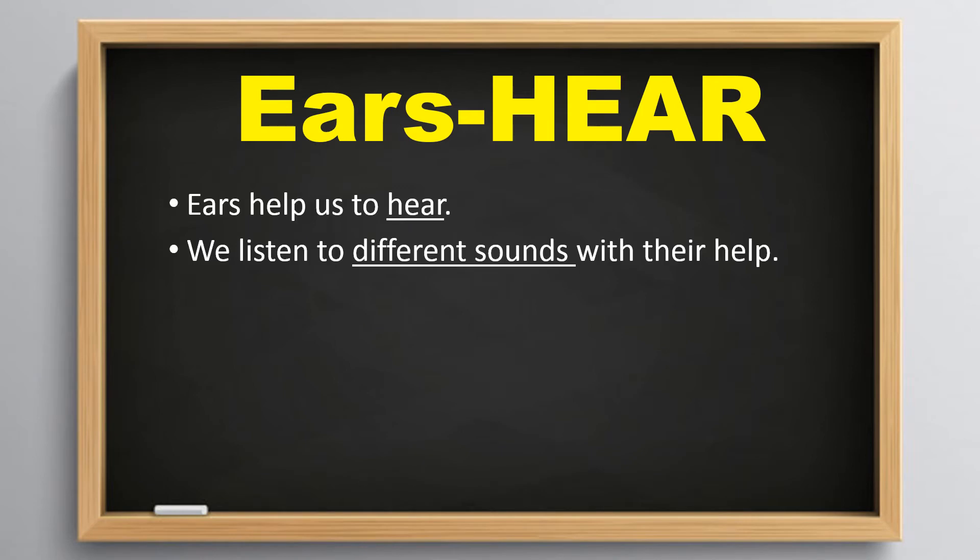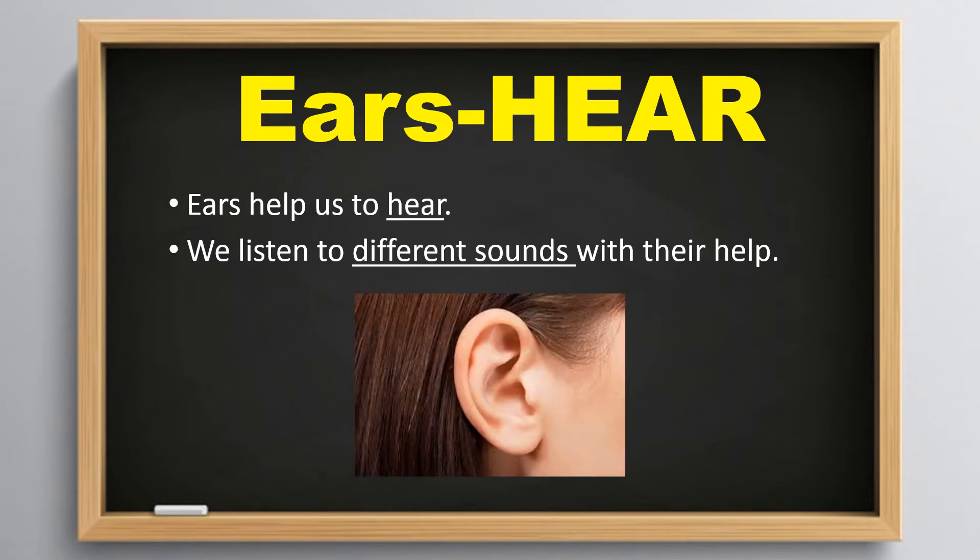Ears help us to hear. We listen to different sounds with their help.